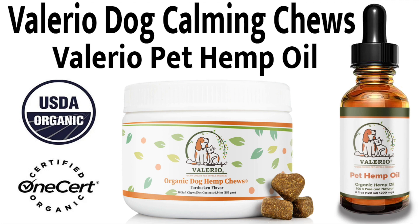Hey, thanks for tuning in for another episode of your review channel. I do appreciate you stopping by and taking a look at this specific video. If you have a couple of dogs, you might be very interested in this review, so stick around. This is all about Valerio Dog Calming Chews and Valerio Pet Hemp Oil.